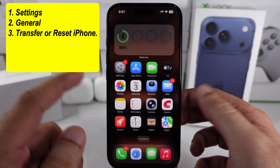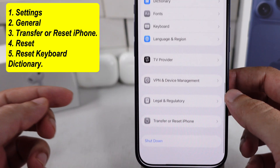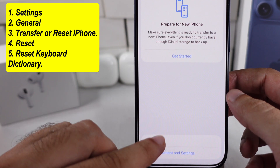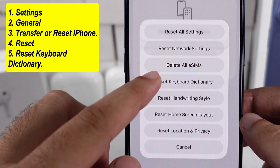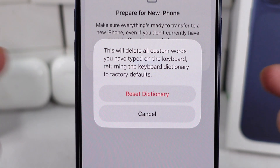Go to the Settings app, scroll to General, then scroll down to the Transfer or Reset iPhone option. Tap on Reset, and then choose Reset Keyboard Dictionary. Enter your iPhone lock screen passcode and verify it to reset the dictionary.